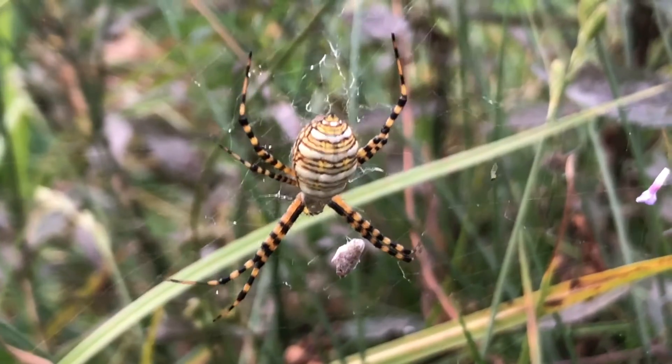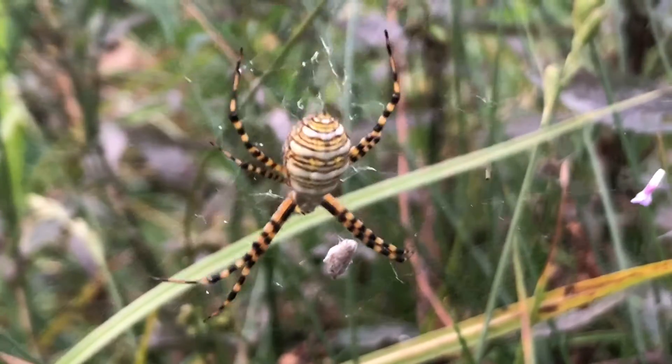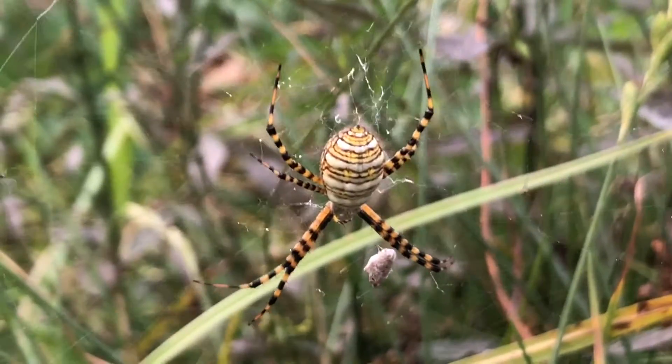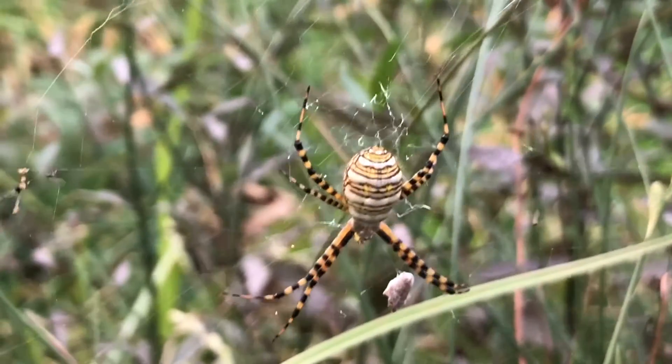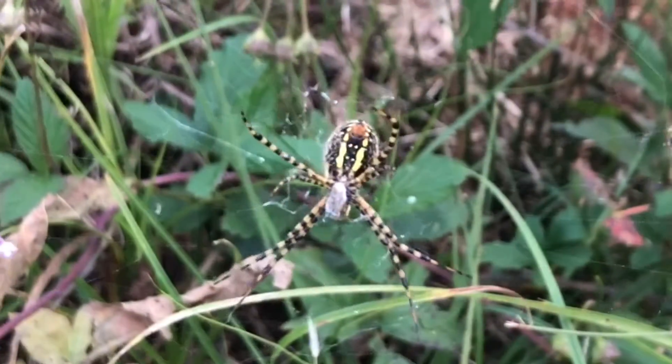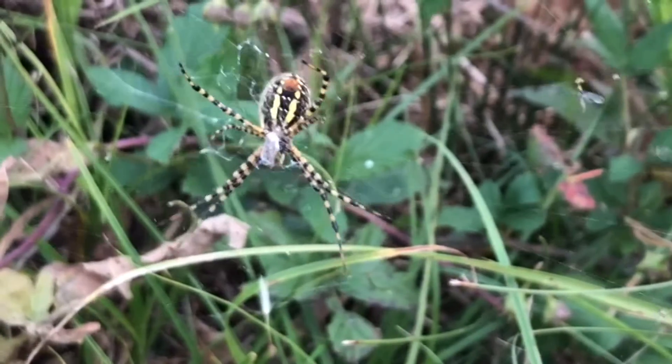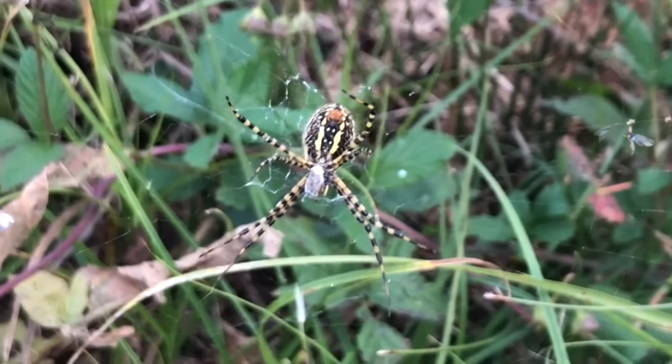Look at the spider I found today when I was getting my mail. This spider is called a banded garden spider. Apparently they're less common than the black and yellow garden spiders that I've shown y'all before in other videos. But look at her here — she's got herself a snack. Too bad it's a little windy.